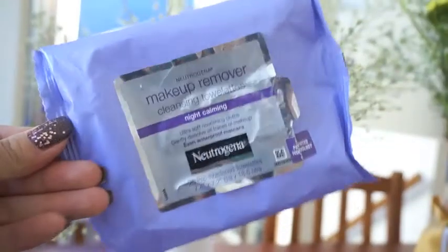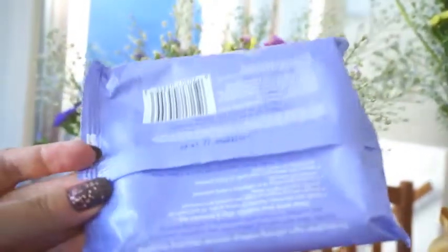In my last empties video I finished a conditioner from Clear and talked about how much I liked it. I've already repurchased the larger size — I think it's one litre — of both the shampoo and conditioner. It smells amazing and makes my hair feel really clean. Overall a great product. Next, some makeup cleansing wipes — this one is from Neutrogena, the Makeup Remover Cleansing Towelettes.